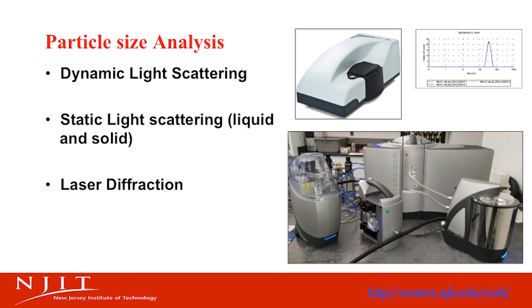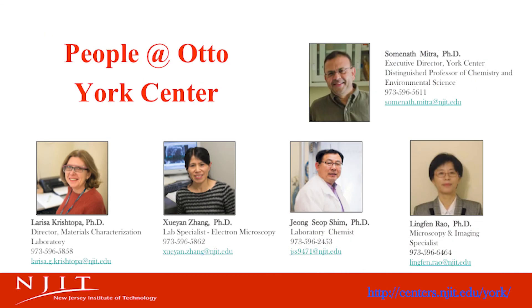Our particle analysis lab is mainly comprised of dynamic and static light scattering techniques and laser diffraction. Currently, over 125 students and researchers use our facilities for their analysis. Several universities besides NJIT are our users, and we also work closely with our industrial partners. We provide training to hands-on users and also analyze samples for our customers. More details are available on our website.